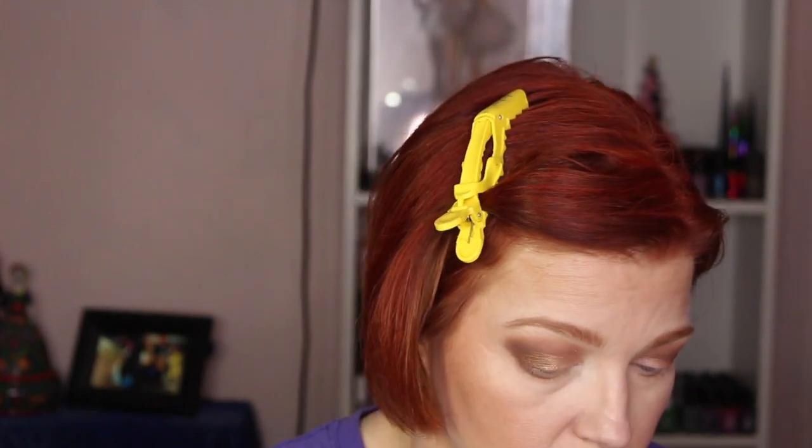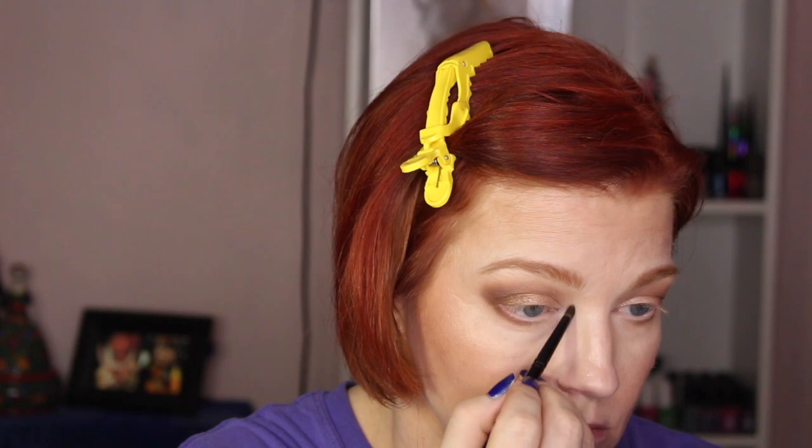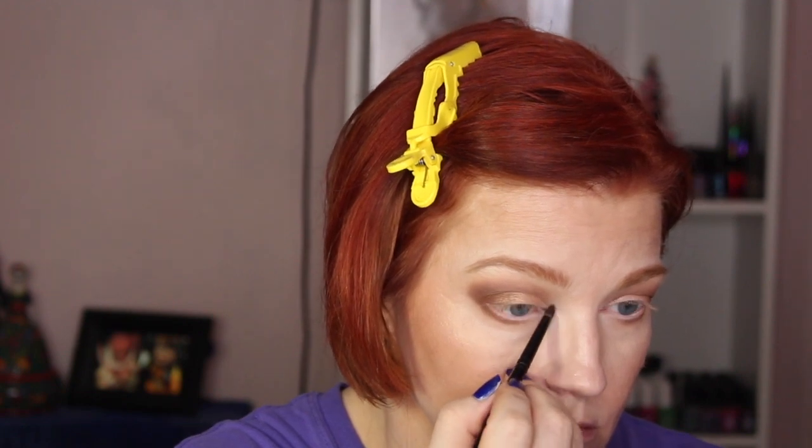Then I'm going in with a Chikuhodo GSN-9 brush with Tusk to do a brow bone highlight and buff out the top of the lid. Next I'll go in with Shine using a Wayne Goss 05 pencil brush to do that inner corner highlight.